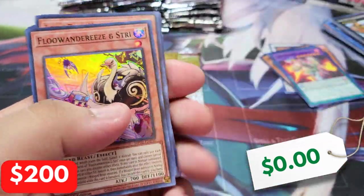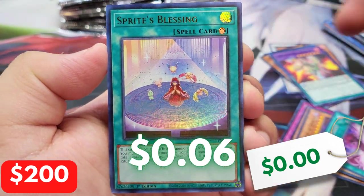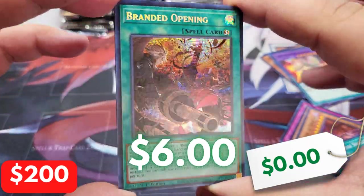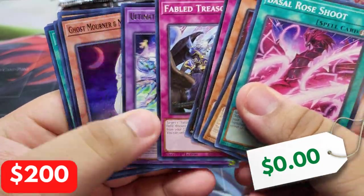I don't think I've ever been that good with the tins. I'm not a card breaker. I wish I had that kind of luck for the tins. We do have a Prismatic Secret Rare Branded Opening — not helping at all, but can't get mad at Branded Opening, right guys?